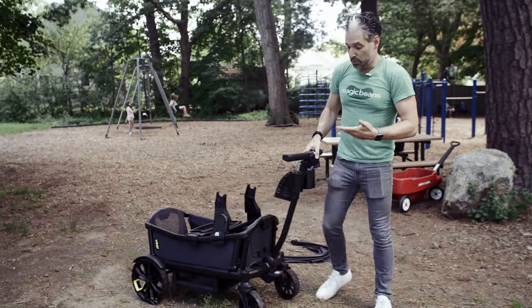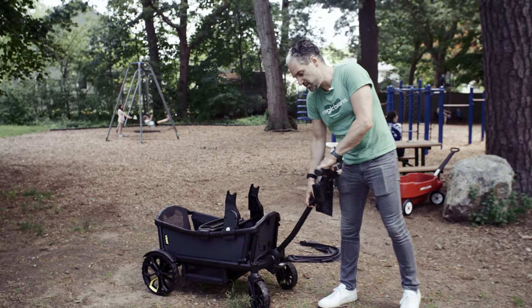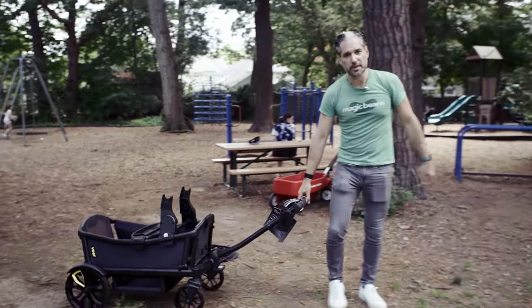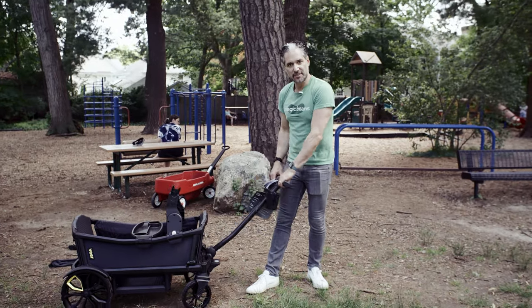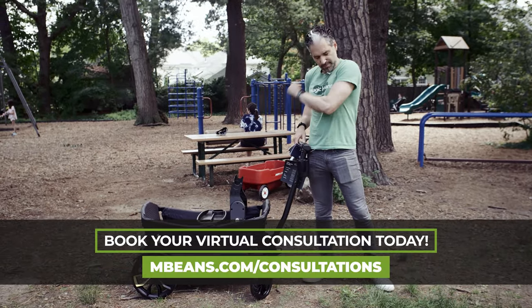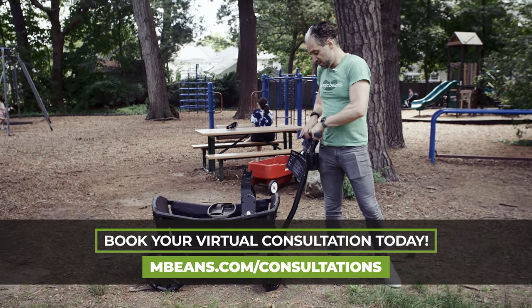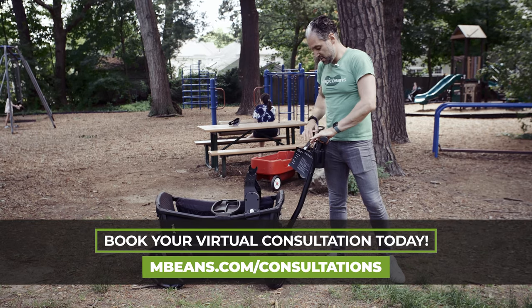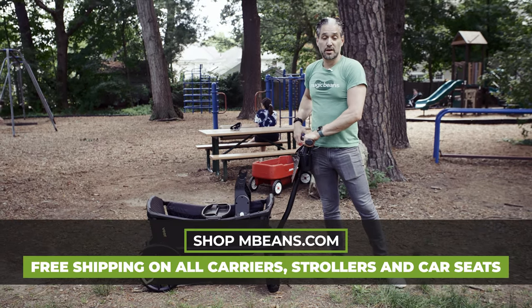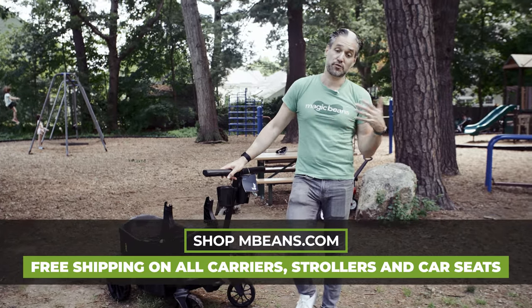Two cup holders come included. You pull right here to lower the handle down to any height you want. If you're taller, you can unclick here and lift it up; push it down for a shorter person. It comes in all these amazing colors. You can get this at a Magic Beans store or buy it from us at Magic Beans with free shipping.